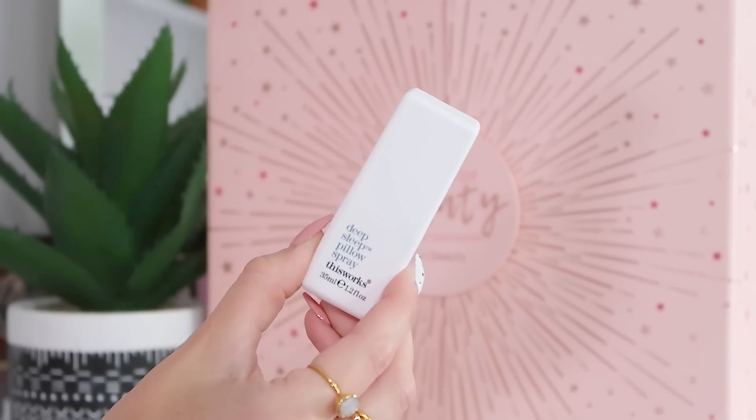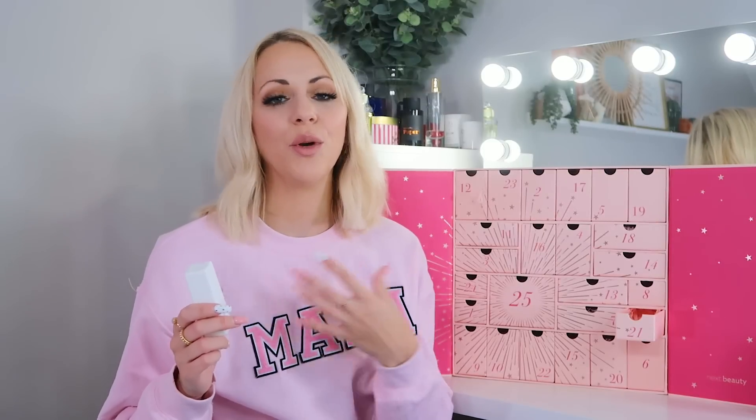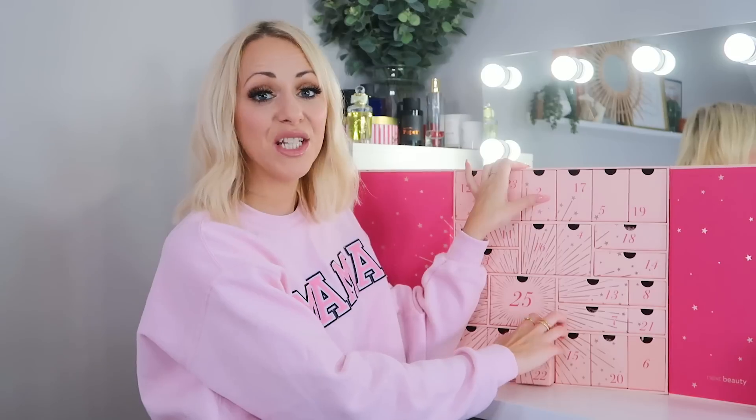Day twenty-one: we've got the This Works Deep Sleep Pillow Spray, 35ml. My biggest tip: spray it on your pillows, duvet, and curtains, leave your window open slightly, shut the door for 10 minutes, then come back in — the whole room will be scented with that lovely relaxing lavender scent that's supposed to help you sleep better.